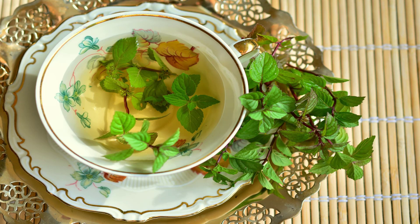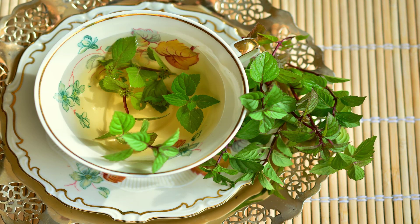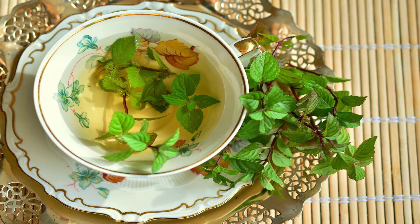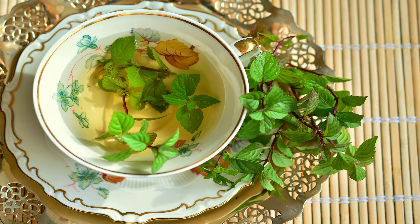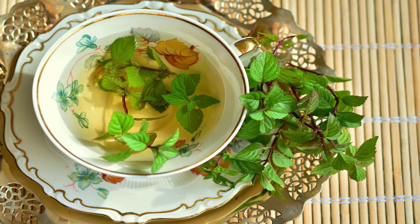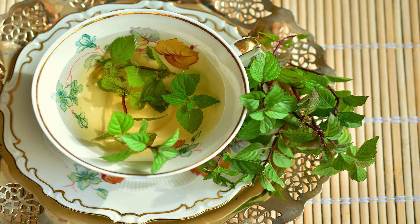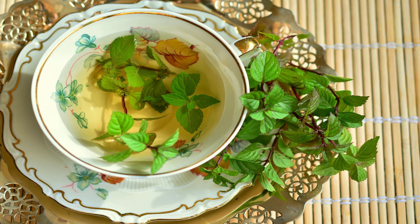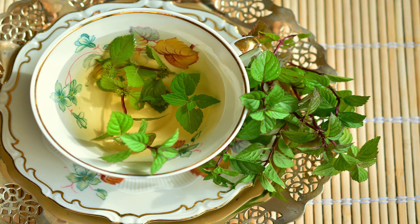Method 14 — Green tea ice cubes: Brew green tea, let it cool down, pour into ice trays, and freeze. Alternatively, you can add powdered green tea or dried tea leaves into an ice tray and fill the rest of the way with water. Place in freezer until cubes harden. Rub the green tea ice cubes on acne twice a day.